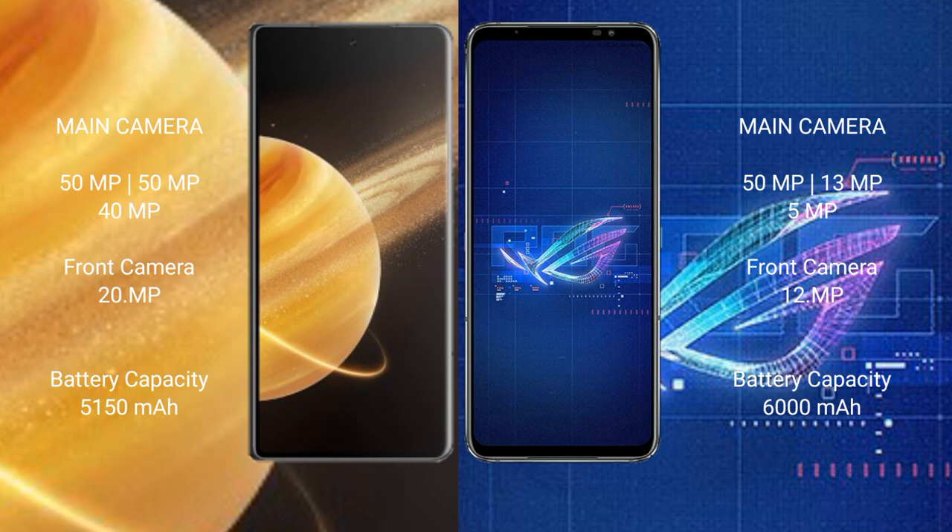Honor Magic V3 has a 5,150mAh battery with 66W fast charging support. Asus ROG Phone 6 Pro has a 6,000mAh battery with 65W fast charging support.